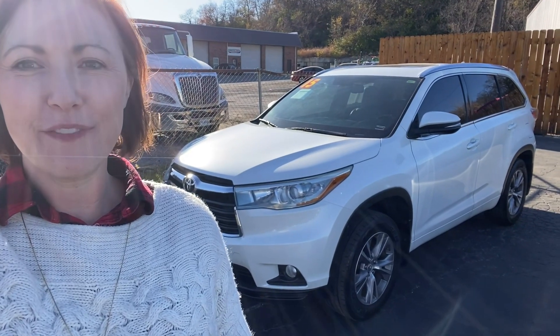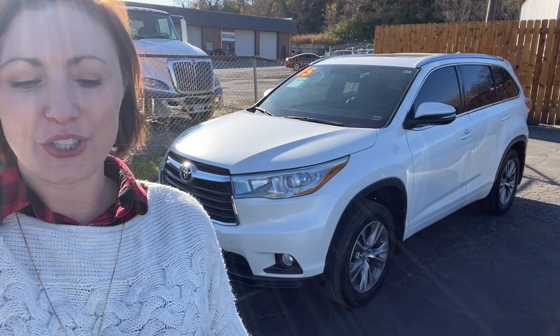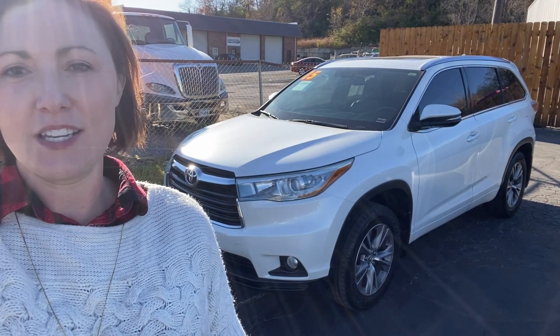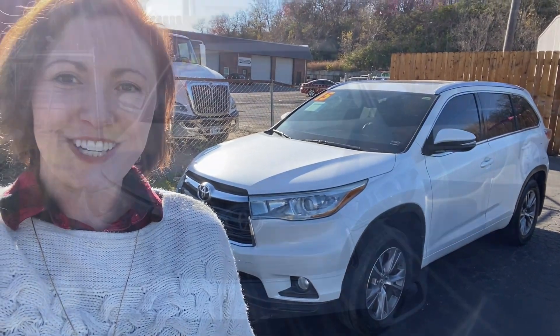Hi, I'm Meredith Reynolds with Reynolds Automotive in Marion, Kansas. Today I have a 2015 Toyota Highlander XLE. It's all-wheel drive, it's a V6, it has three rows, and no reported accidents. So let's take a look at it.